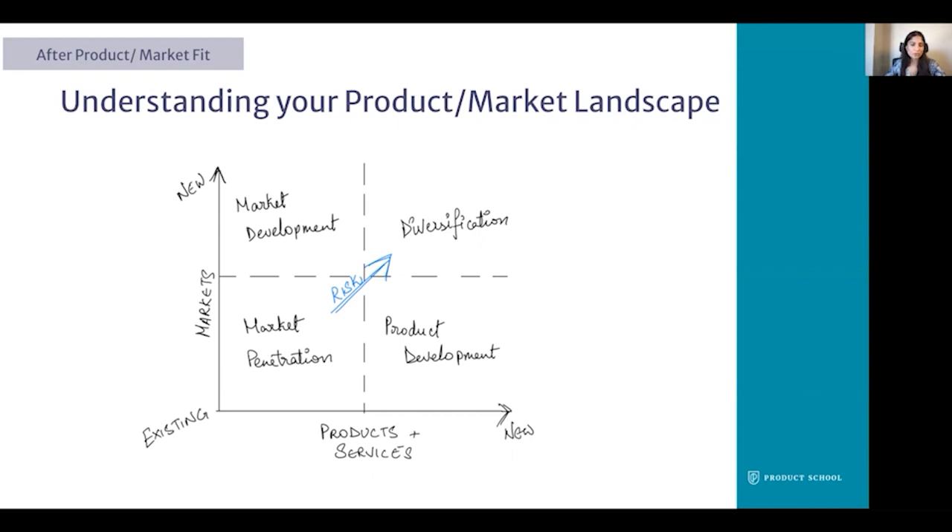In the lower right quadrant we have product development. When using new offerings in existing markets, we're pursuing a strategy of product development. This option is slightly more risky because we're introducing a new product into an existing market. Moving on to the upper left quadrant, we have market development. Using our existing offerings in a new market, we're pursuing a market development strategy. You can do this by finding a new use for a product or by adding new features and benefits to it. This is a riskier option than market penetration because you're putting an existing product into an entirely new market.